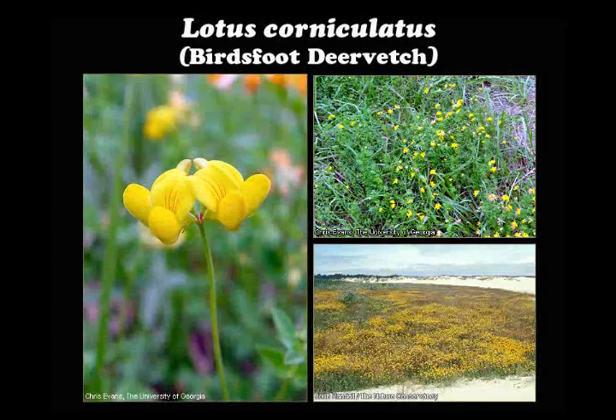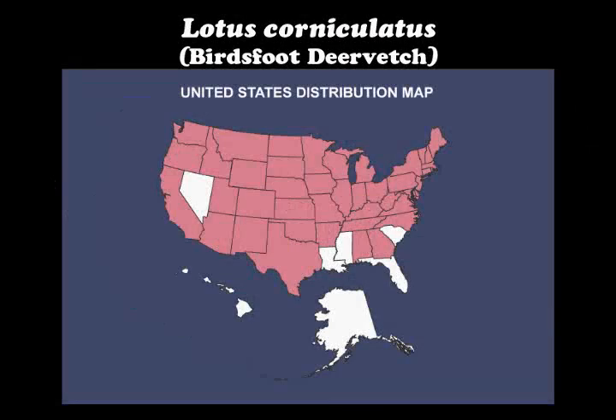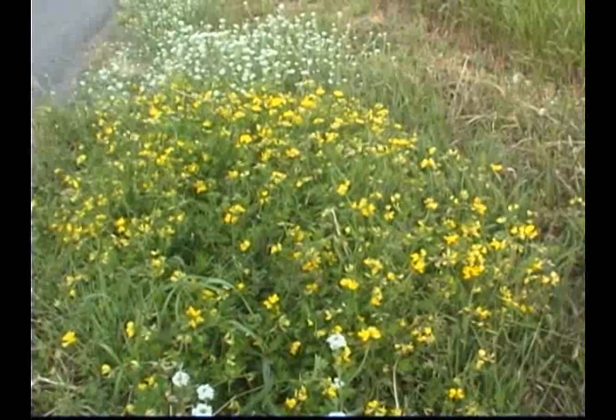Lotus corniculatus, or bird's foot trefoil, is native to Europe. It has become established in all but the southeast region of the United States. The plant reproduces from seed or vegetatively from its creeping root system.